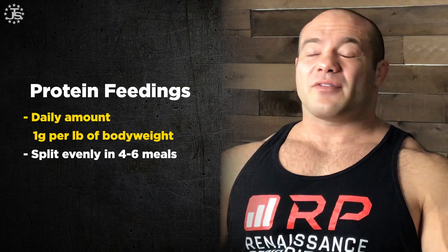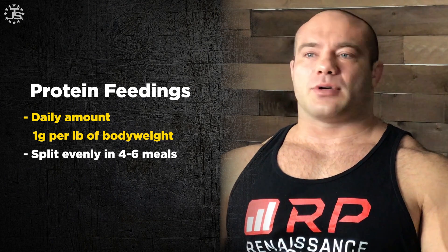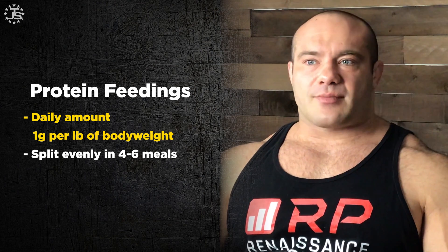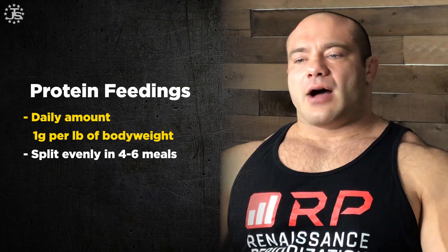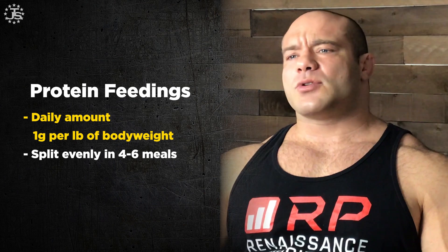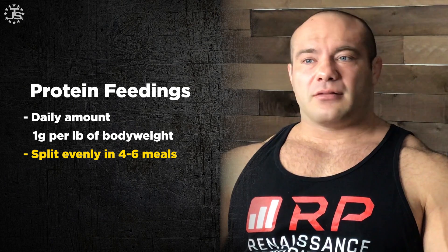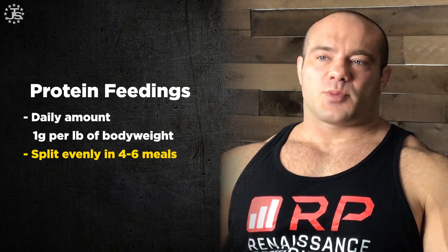First of all, protein feedings. Generally speaking, the first thing you want to do is get the daily amount correct, which is roughly a gram per pound of body weight per day. So if you weigh about 200 pounds, you need about 200 grams of protein per day. Most of the research and theory shows that you want to split them into roughly even portions per meal, into four to six meals per day.